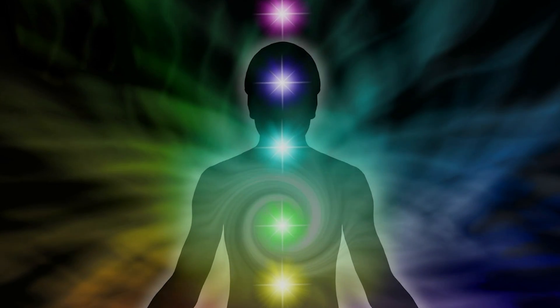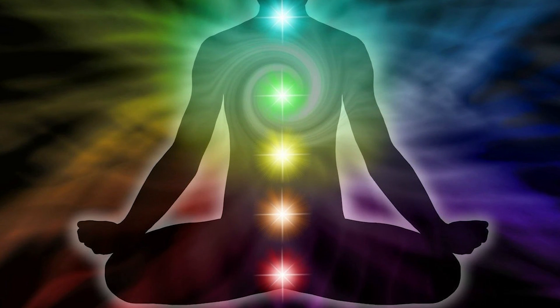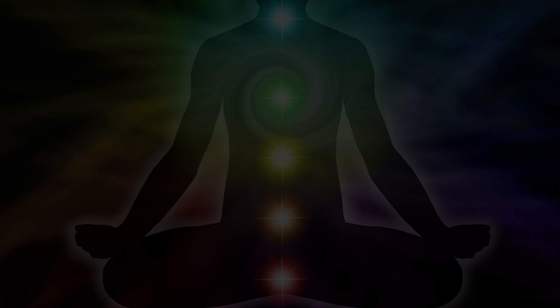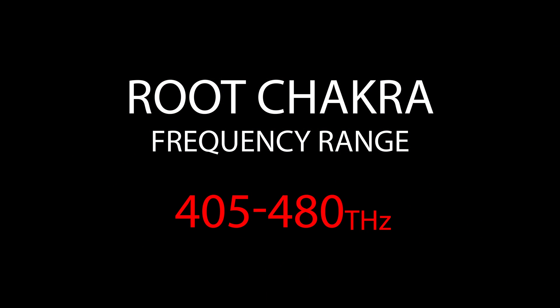The chakra system of the body is depicted as a vertical column of energy vortices. Each energy vortex has a frequency and an attributed color, such that the root energy vortex has a red color. This means that the frequency of the root chakra ranges between 405 to 480 cycles per second.